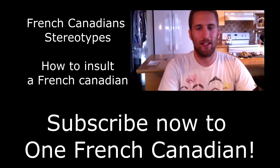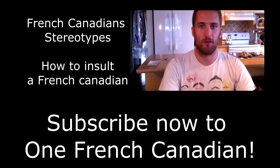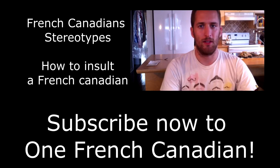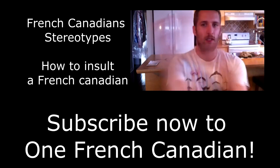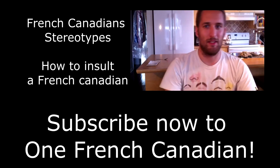So have fun everyone. If you liked this video, you can simply subscribe to my channel and you will be able to receive all the future videos. You just have to hit the subscribe button — I guess it will be somewhere around me. Just click it and see you soon. Merci. Bye.